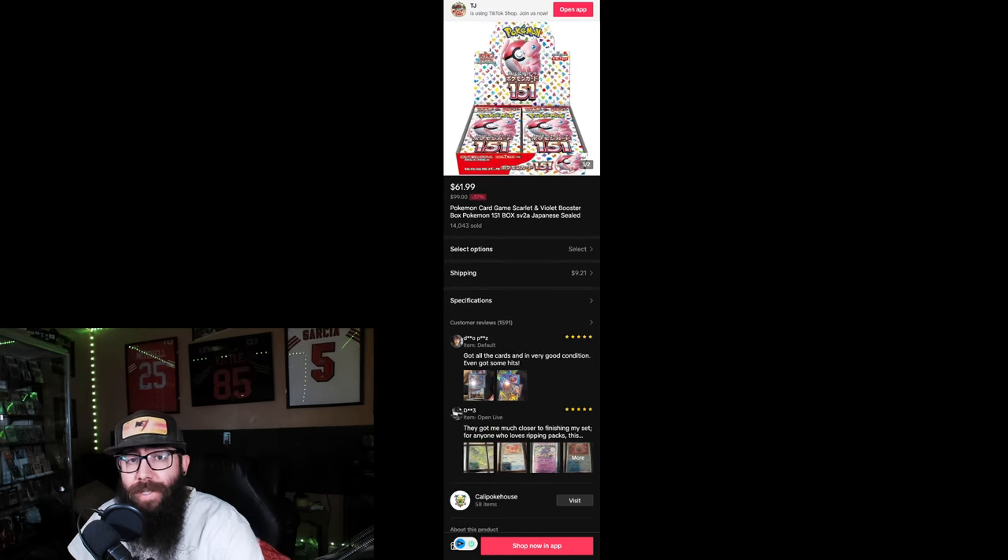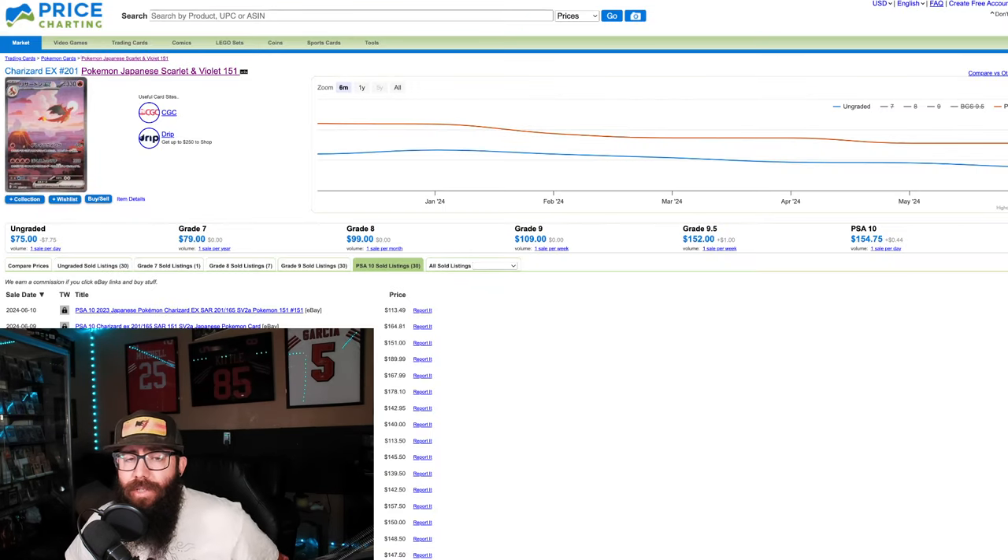These prices are dropping and are still going to continue to drop because they're printing more. It's been insane what's been happening — they don't want these boxes to be $200 anymore, which eventually they will be again because people will open them all, but it might take a long time to get there. Those are just some of the cheapest prices I was able to find from reputable sellers.